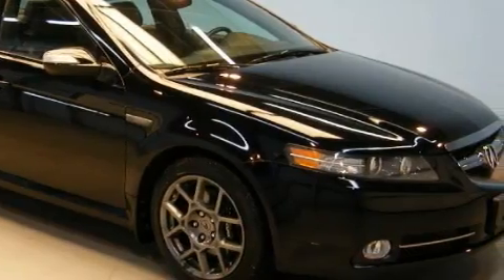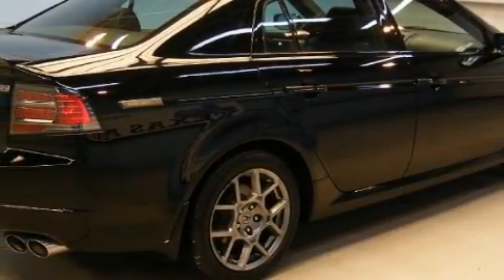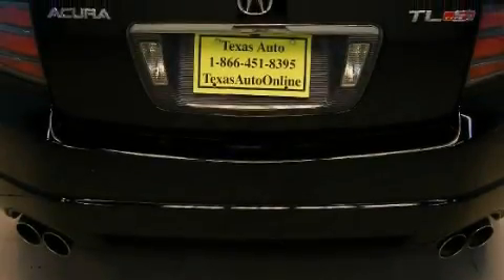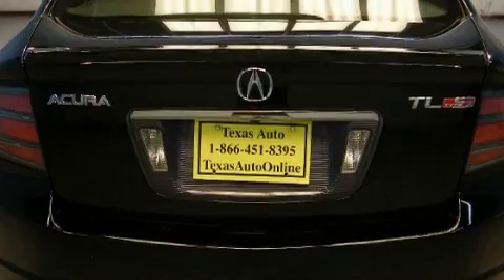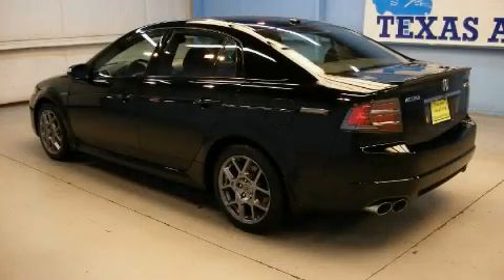Its top features include memory settings for the driver seat's positions, so you can recall your favorite position with the push of one button, a sunroof, XM satellite radio, a low tire pressure indicator, rear impact crumple zones, and it's easy to see why this vehicle is an excellent choice.